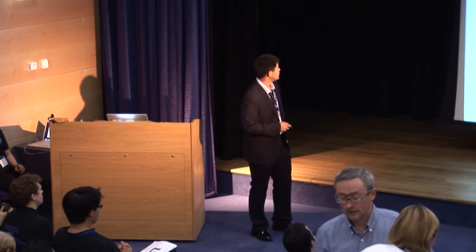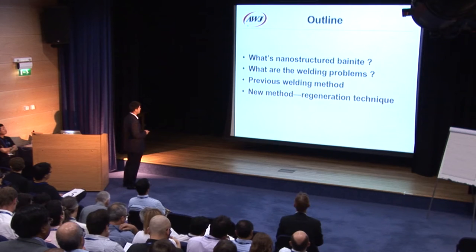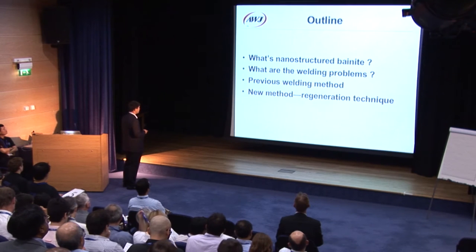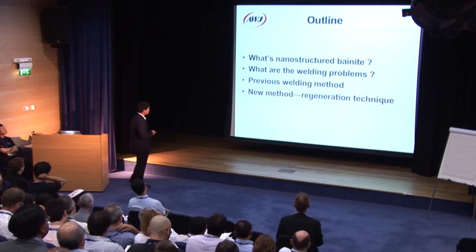The outline of my presentation is as follows. First, I will briefly introduce the nanostructured bainite, its weldability, and the previous welding methods. And then I will introduce the regeneration technique in detail.